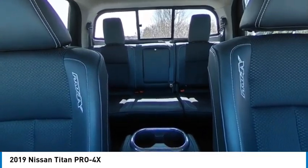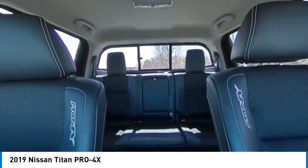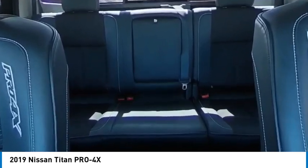Sliding rear window, tire pressure monitor, four-wheel drive, blind spot monitor, tow hitch, heated mirrors, bed liner, electronic stability control, alloy wheels.